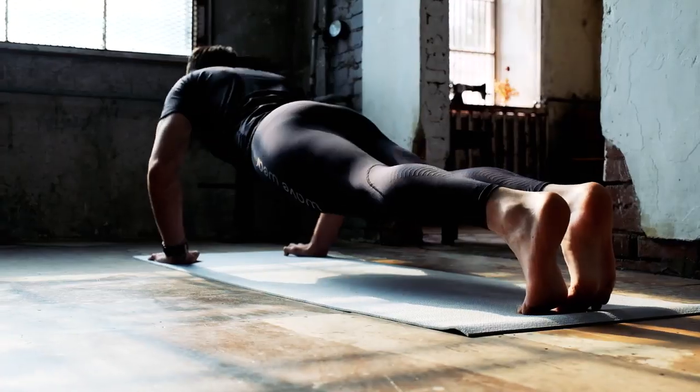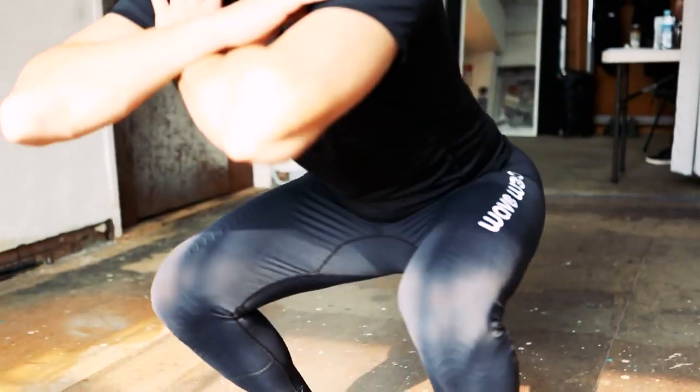Introducing Wavewear, when biosilicon technology meets performance sportswear.